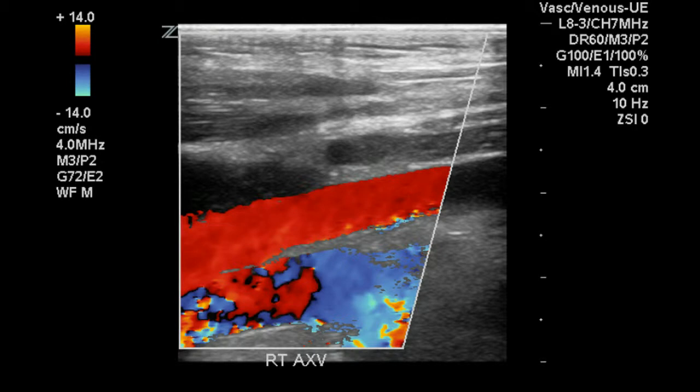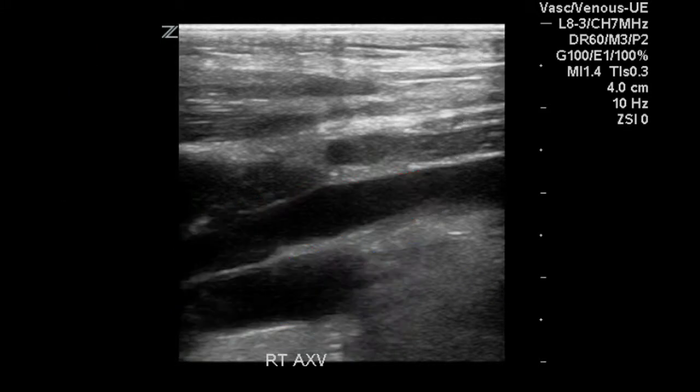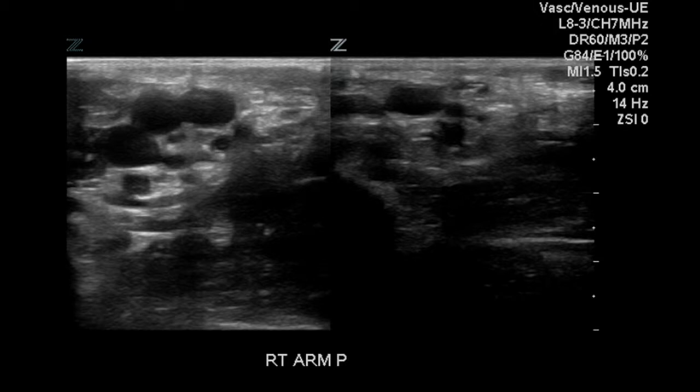The veins will be anterior to arteries in this portion of the body. This is a transverse image of the proximal right arm and we can see an artery and two veins, and with compression the veins compress, demonstrating the absence of DVT.